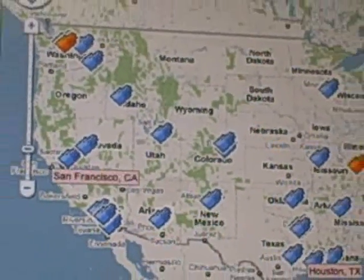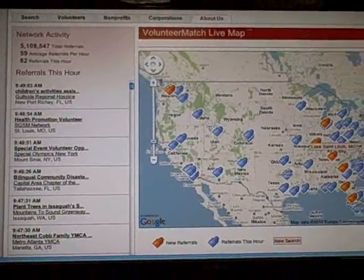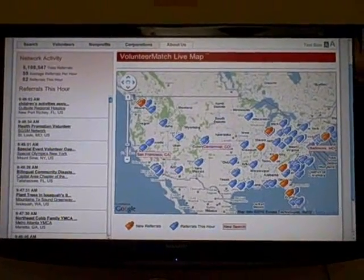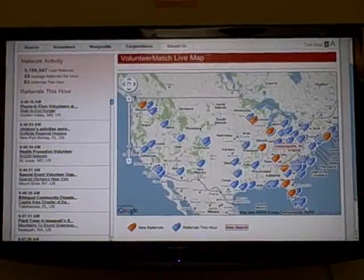You can come to our office in San Francisco to check out our excellent wall board, or head to our website at VolunteerMatch.org to see the LiveMap and to find a volunteer opportunity that's right for you.